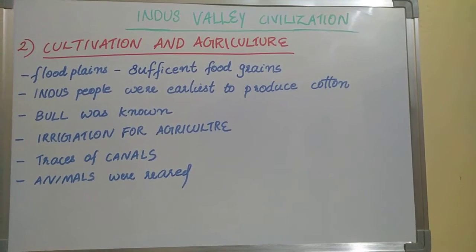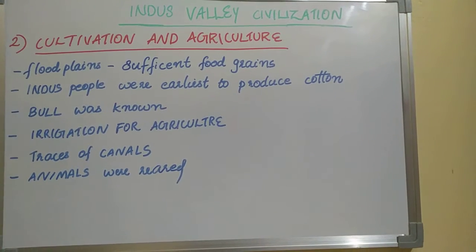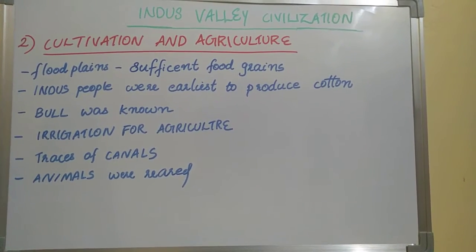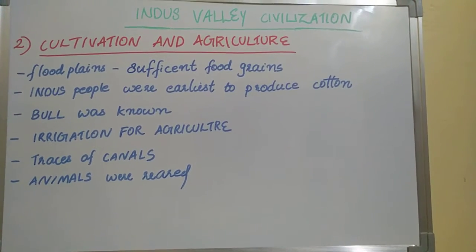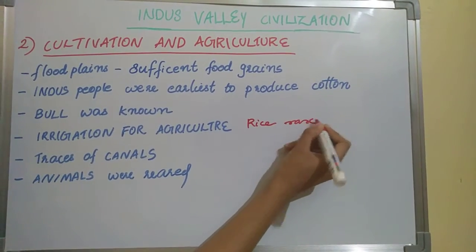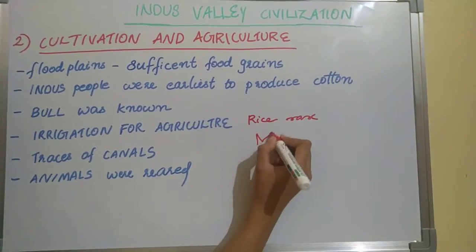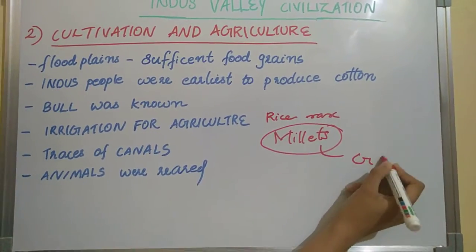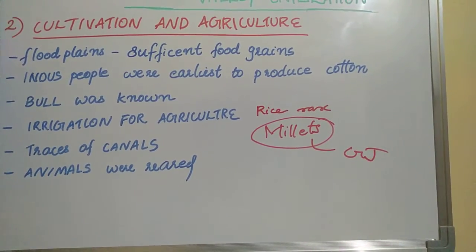Other crops include peas, sesame, lentils, chickpea, and mustard. Rice is rare in the Indus Valley. Millets were produced in Gujarat.